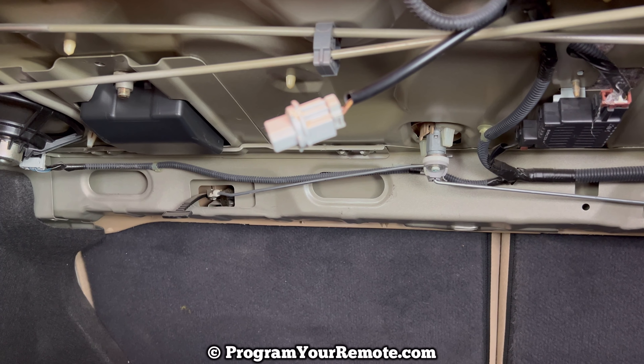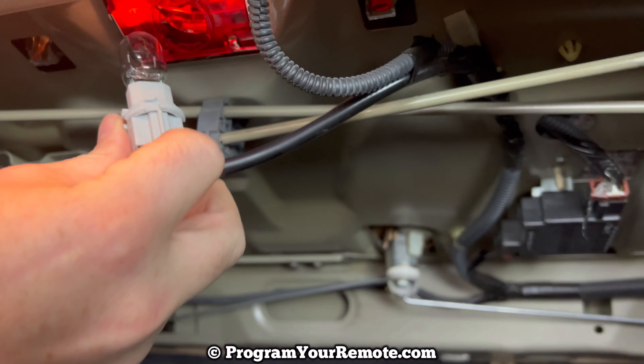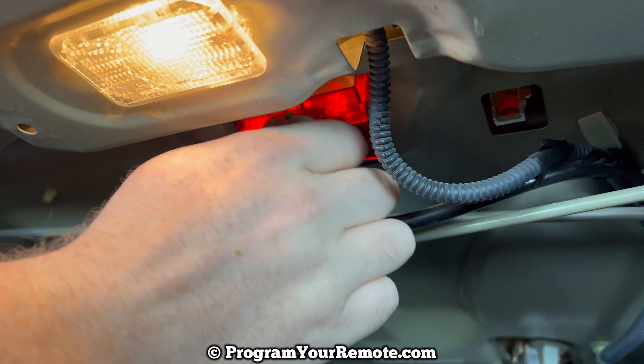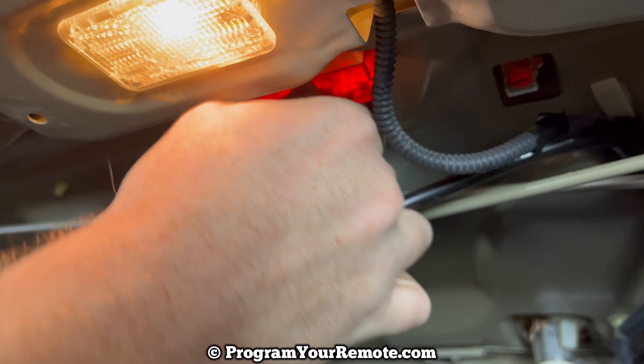We'll grab our new bulb, and this will just push straight in. Then we'll turn it clockwise to get it screwed in there.